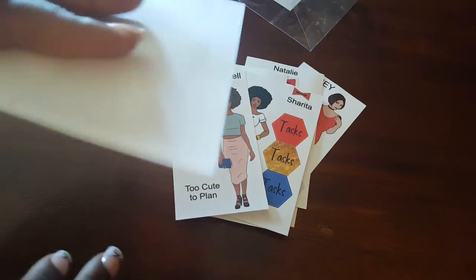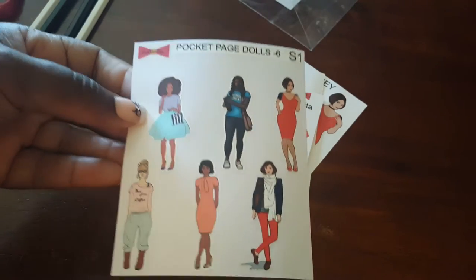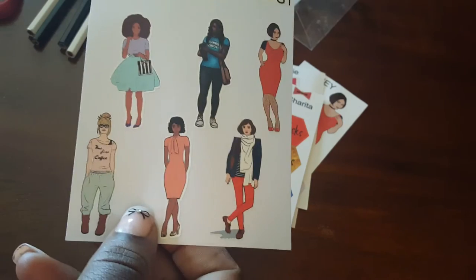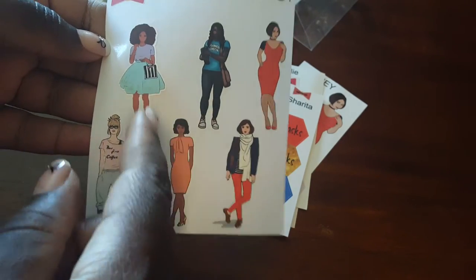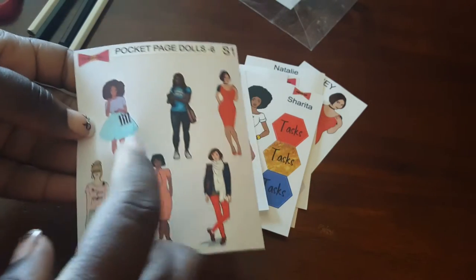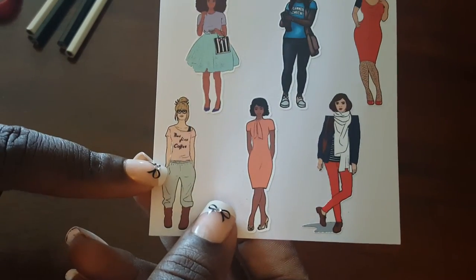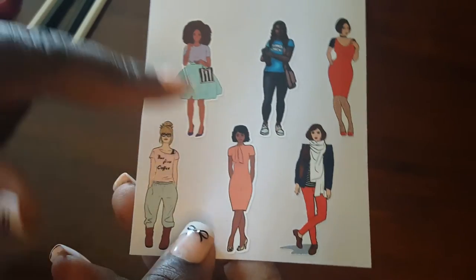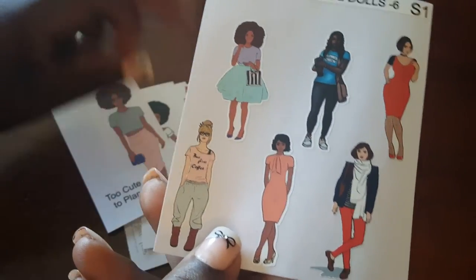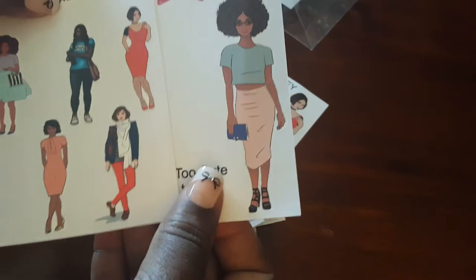I also got pocket page dolls — thank you Lameka! I was telling her about the ones I missed out on because they were sold out, so she included these as an extra. The pocket page sheet has Adrian, who I used for Easter, then I believe Stephanie, Leigh, one whose name I don't know, and then Natalie — a mini version of Natalie.